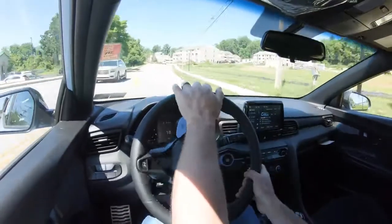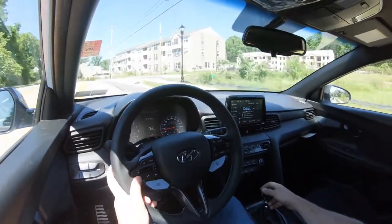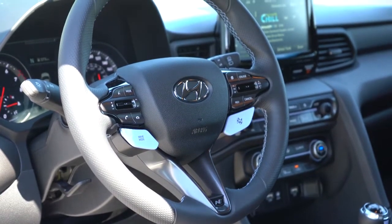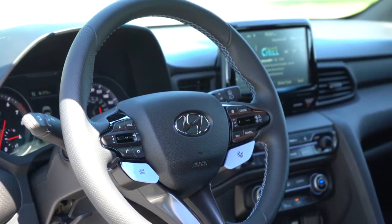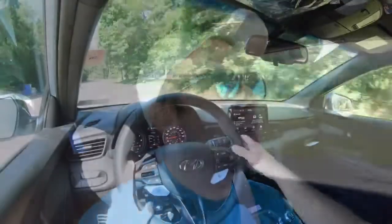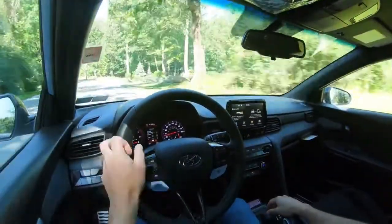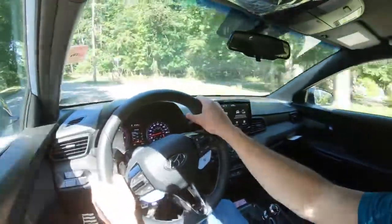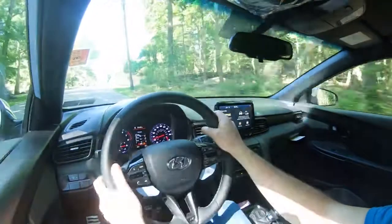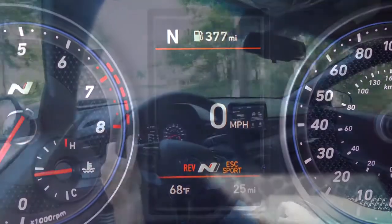Before testing the acceleration, there are drive modes that come standard. All the drive mode buttons are located on the steering wheel — a drive mode button on the left and the checkered flag N mode button on the right. Those modes adjust shift points, throttle response, steering sensitivity, exhaust sound, and suspension settings — quite a bit being adjusted overall. I especially like that the exhaust sound is adjustable — we'll get to the exhaust clip later.